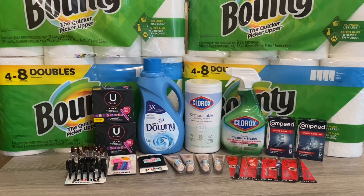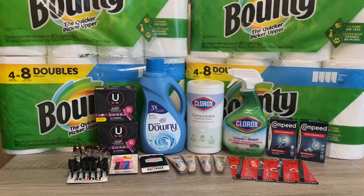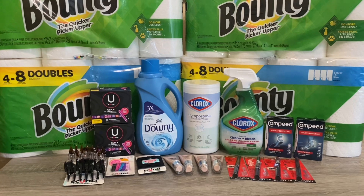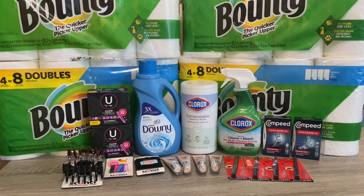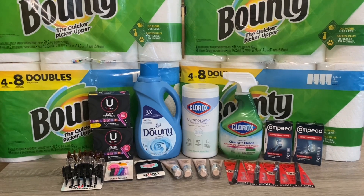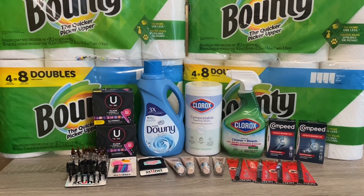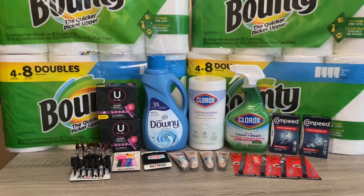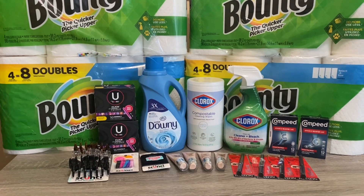Don't mind the dog whining in the background — he really wants to go out and play, but I want to get this video done. Like always, I'll go through the breakdown of each deal and show you my receipt so you know how much I paid. We do have that spend $50 get $10 booster coupon, and as I mentioned in my other video, there are three coupons.